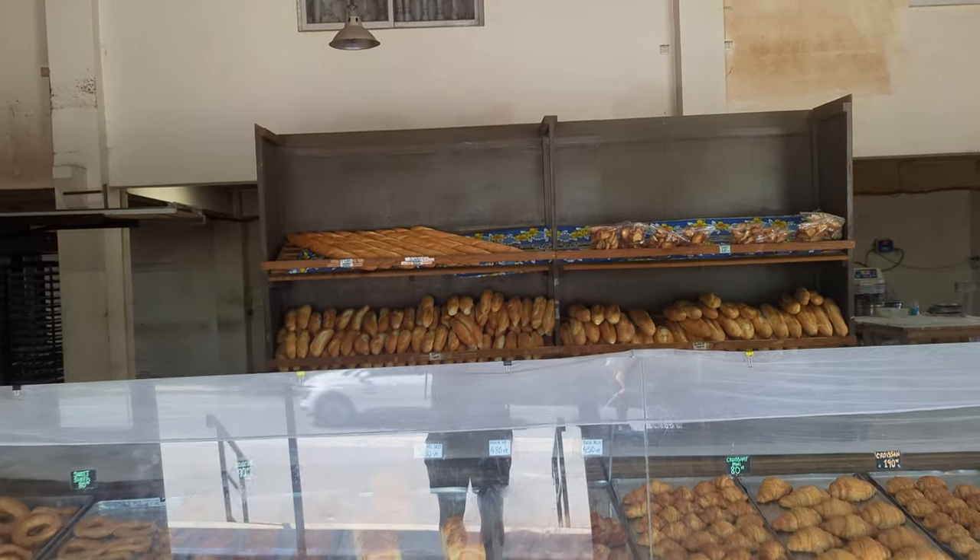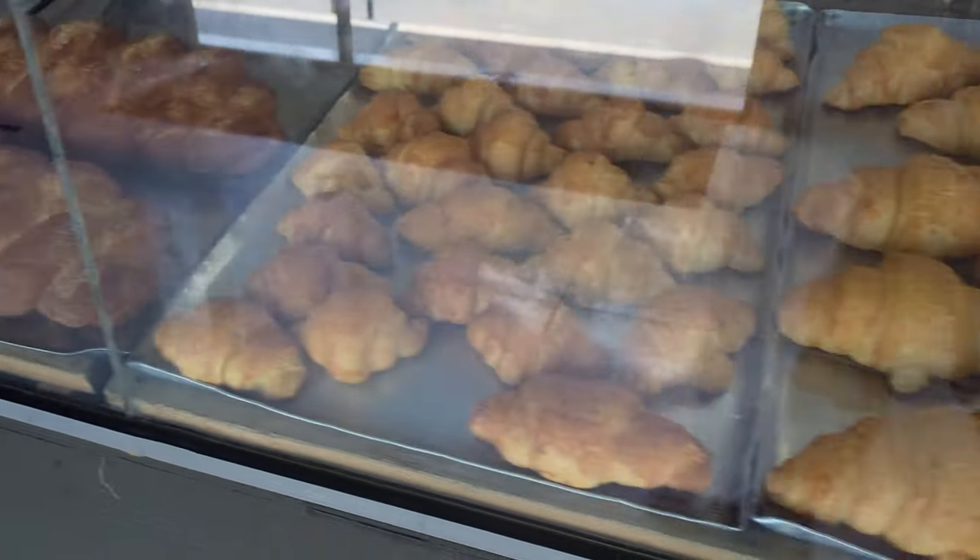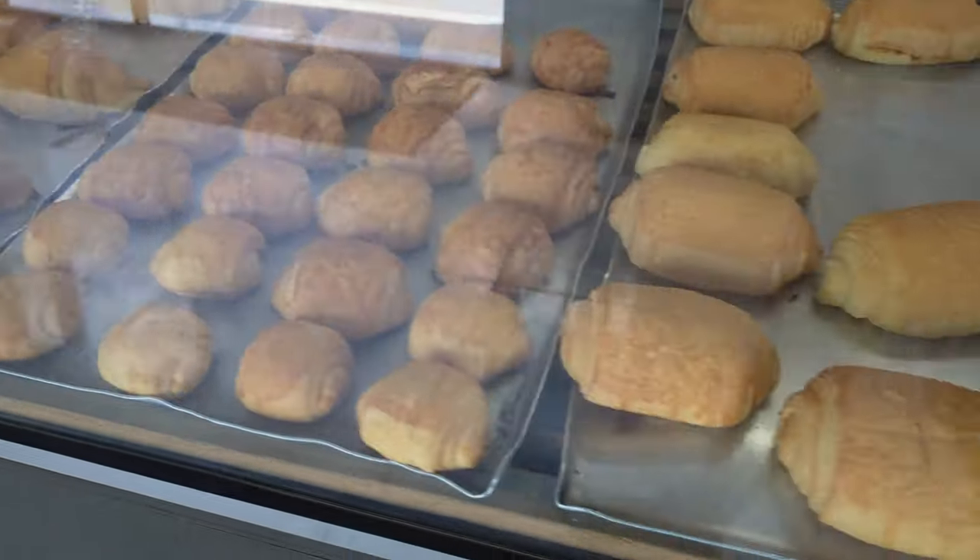Our first stop is somewhere you might not consider when you're in Vanuatu. We've come down to Shapa Bakery today, which is one of the main ones in Port Vila. You might not think of bread as a staple in a tropical island in the South Pacific, but Vanuatu was once colonized by the French and they've definitely left their mark on everyday life here. French style bread is an absolute staple in Vanuatu, and the French influence on baking is evident with baguettes, croissants, and pain au chocolat being available all over the place.